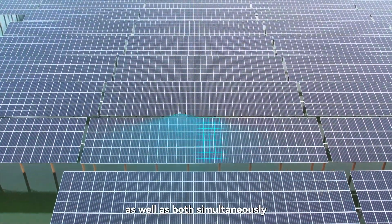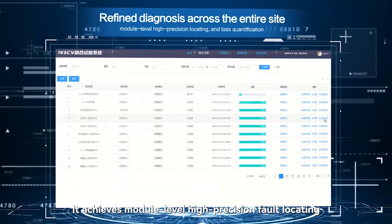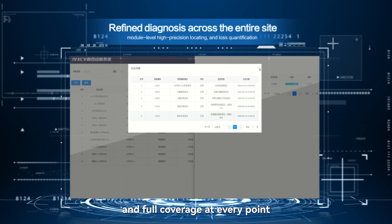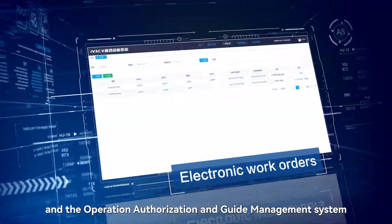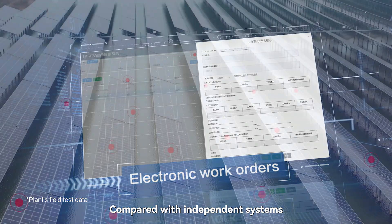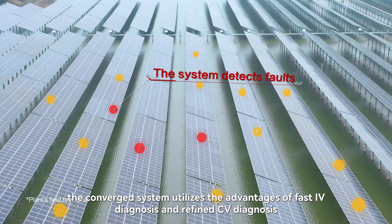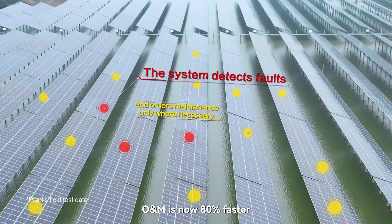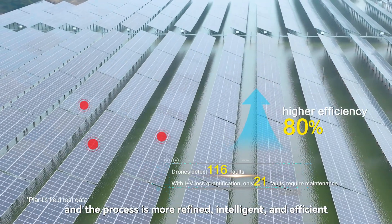该系统既可IV初筛、CV细查、快速诊断,也可同时全站精细诊断,实现组件及高精度故障定位与损失量化,完成由线极点的全覆盖,结合电子供单、智能脸票功能,通过派单导航实现消缺闭环。相比于独自运行,融合后能充分发挥IV快、CV细的优势,运维时间节省80%,实现更精细、更智能、更高效的运维。